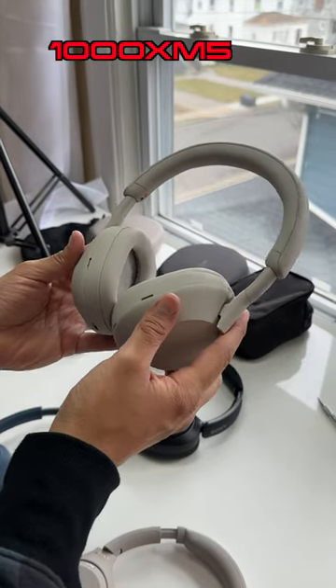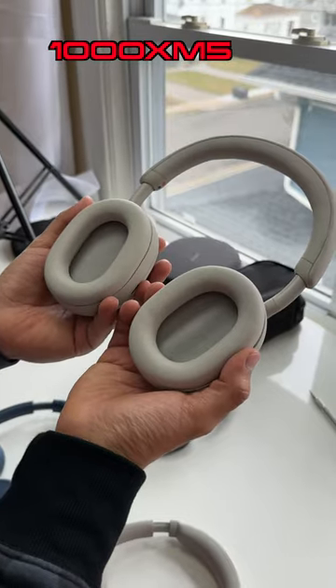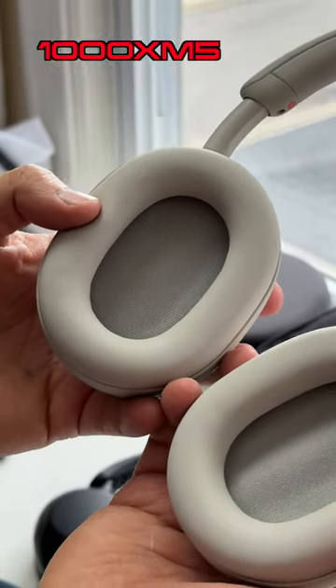And finally there are the 1000XM5's. These ear pads have a very big diameter to them. However, what I don't like about them is that they can be a little shallow, so they can press down on your ears if you have ears that stick out a lot.